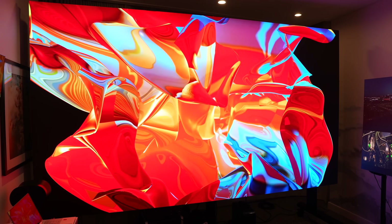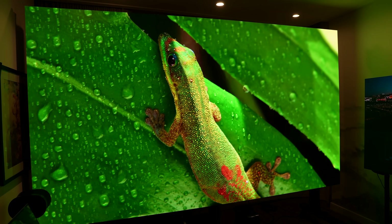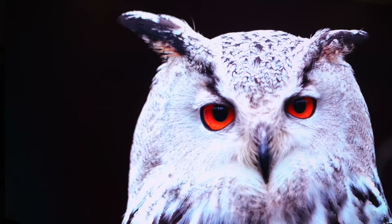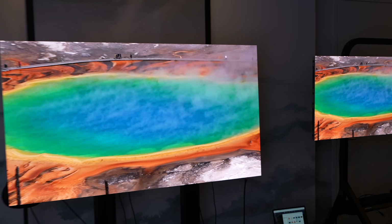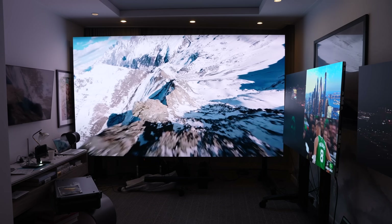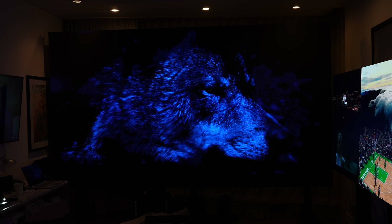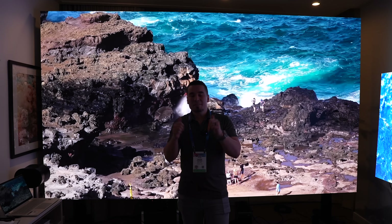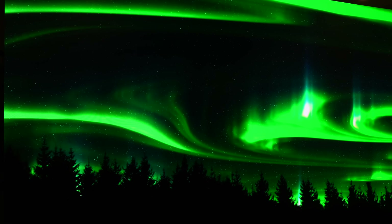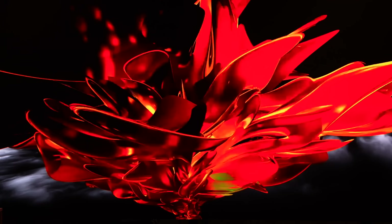Right behind me is the world's first modular and expandable micro LED TV — the pinnacle of display technology. Our sponsor AWOL is bringing it to the masses by massively undercutting the prices of competitors. This is a 162-inch TV and it's 20% of the price — five times less expensive than their competitors.